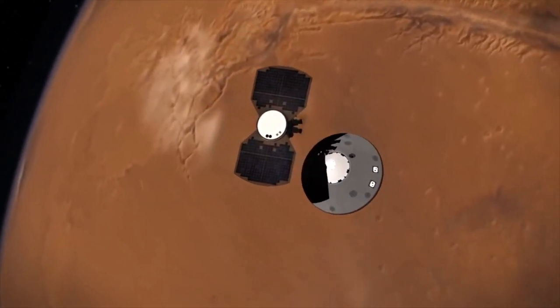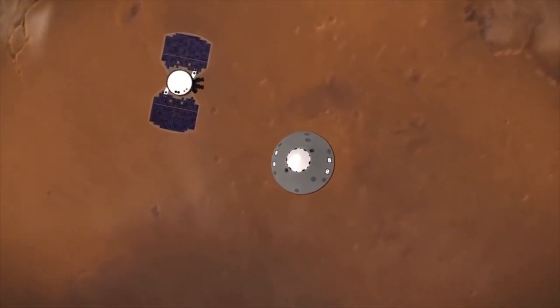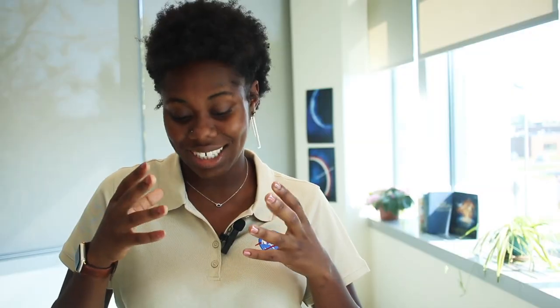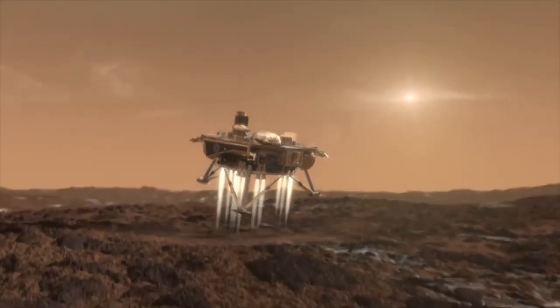As a spacecraft gets closer to the planet it's going to land on, that planet's gravity starts to pull the spacecraft in. And that extra pull from gravity makes the spacecraft go super fast. In order for the spacecraft to land safely, we need it to slow down a lot before it touches the planet's surface.